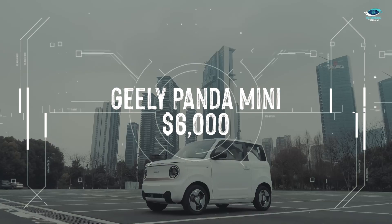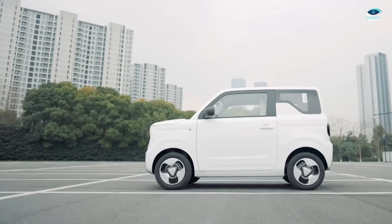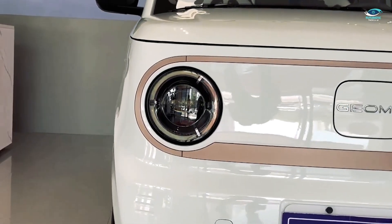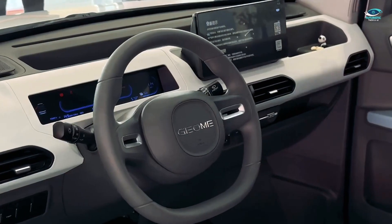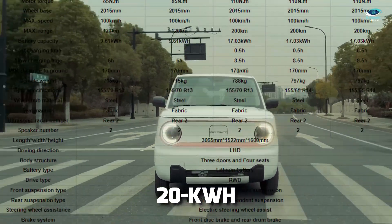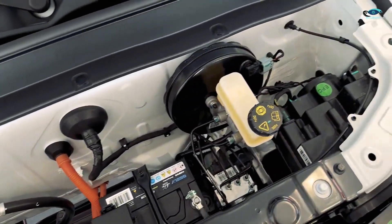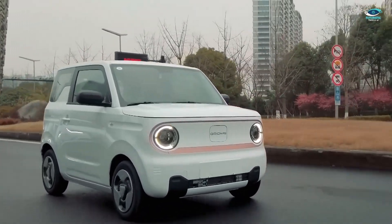Geely, known globally for its acquisition of Volvo, proves it's a force to be reckoned with in the EV world with the Panda Mini. Starting at approximately $6,000, this tiny hatchback offers a lot more than its modest price suggests. Despite its diminutive size, the Geely Panda Mini boasts an attractive design and a surprisingly well-appointed interior. The base model comes equipped with a 20-kilowatt electric motor, while an upgrade is available for a more powerful 30-kilowatt motor. With the larger battery, the Panda Mini's max range extends to 125 miles, making it suitable for city dwellers and short commutes. This affordable EV is currently sold exclusively in China.